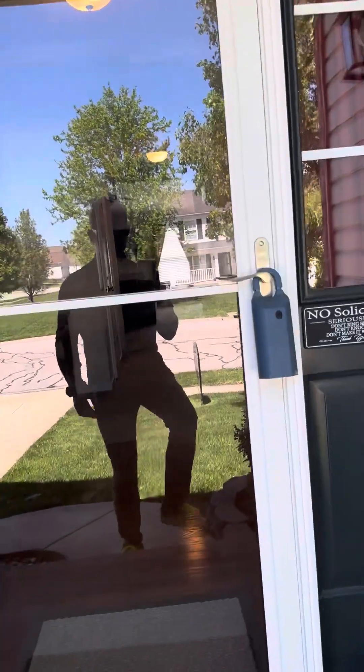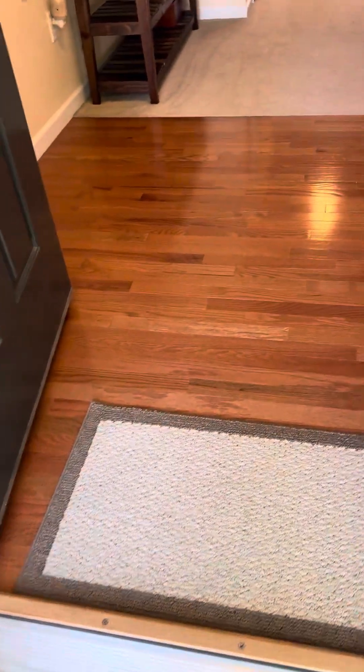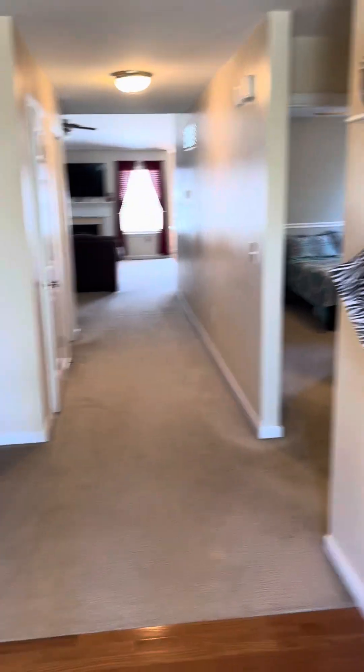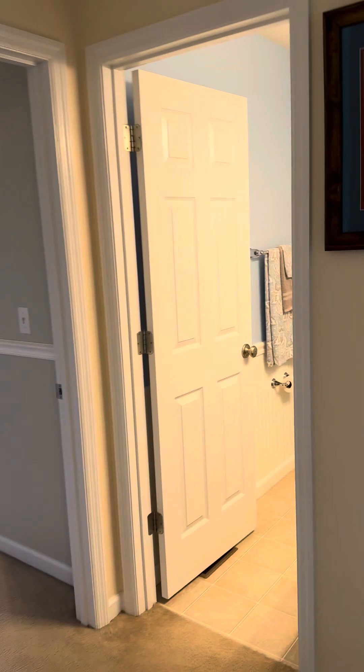There's also a basement that's ready for you to finish out and do anything you want with it. Entering, we come into real hardwood floors and wide hallways, then we transition into carpet.